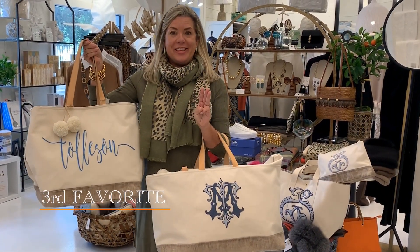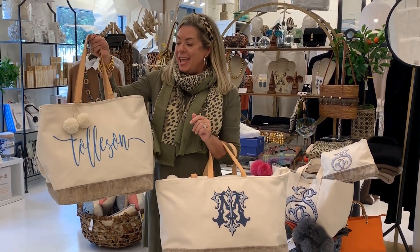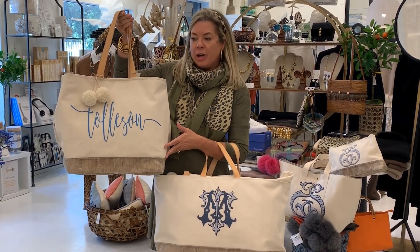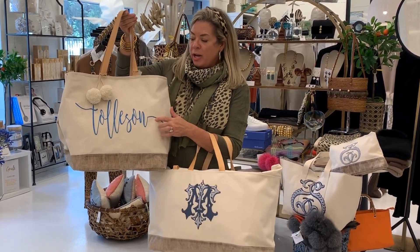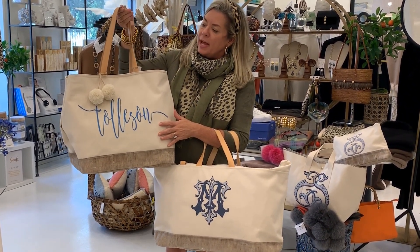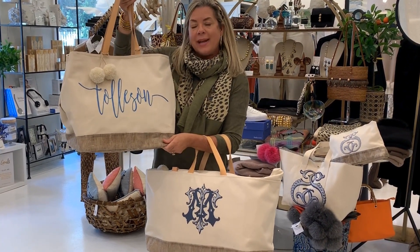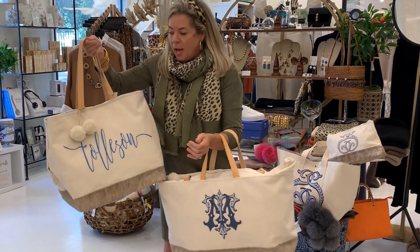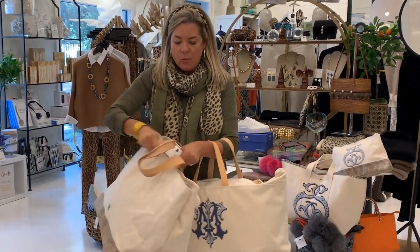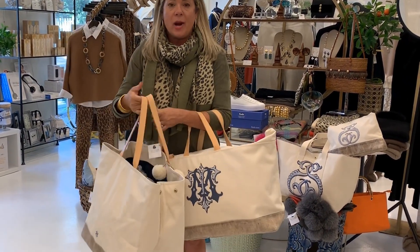Our number three favorite this week are these fabulous bags by Henry Dry Goods. These bags can be personalized with anything you like on them. As you can see, this particular bag has my last name on it. You can choose from a variety of different colors. This bag has beautiful leather handles, comes with a two-ball tie, and it has a waxed canvas bottom. I love this bag because it fits over your shoulder and opens really big — it's got all the snaps, so it's a great travel bag.